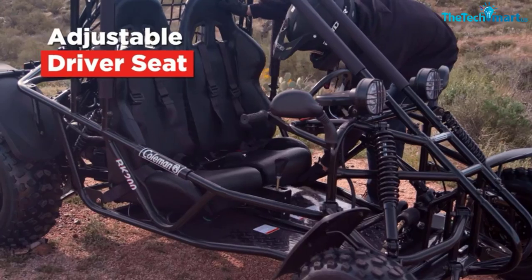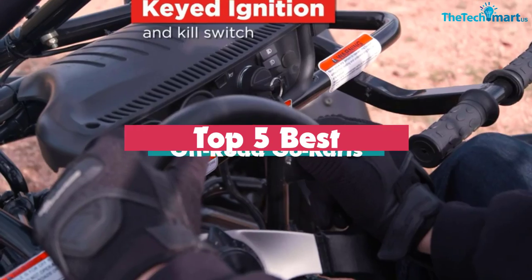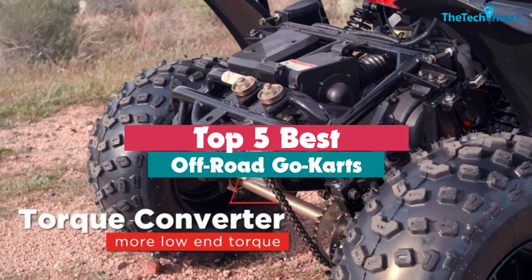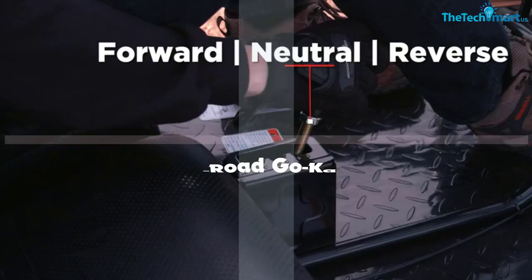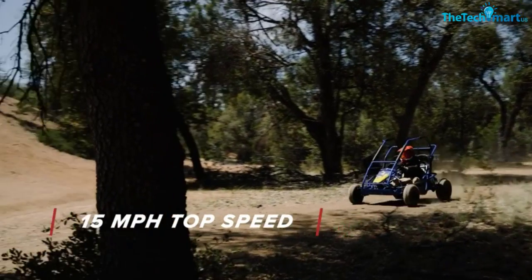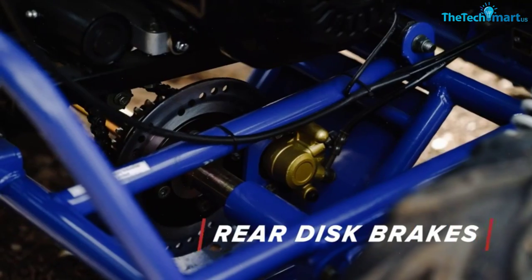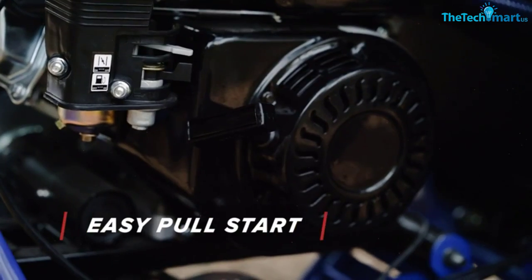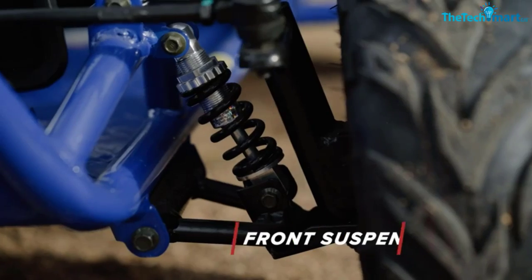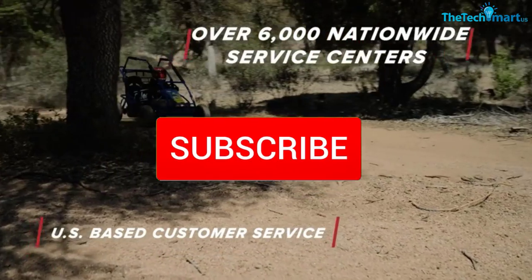Hey guys, in this video we're going to be checking out the top 5 best off-road go-karts available on the market for their true quality. I made this list based on my personal opinion and hours of research, and have listed them based on popularity, quality, price, durability, user opinions and more. If you want to see more information and the updated price, you can check out the description below and also make sure to subscribe for more reviews.